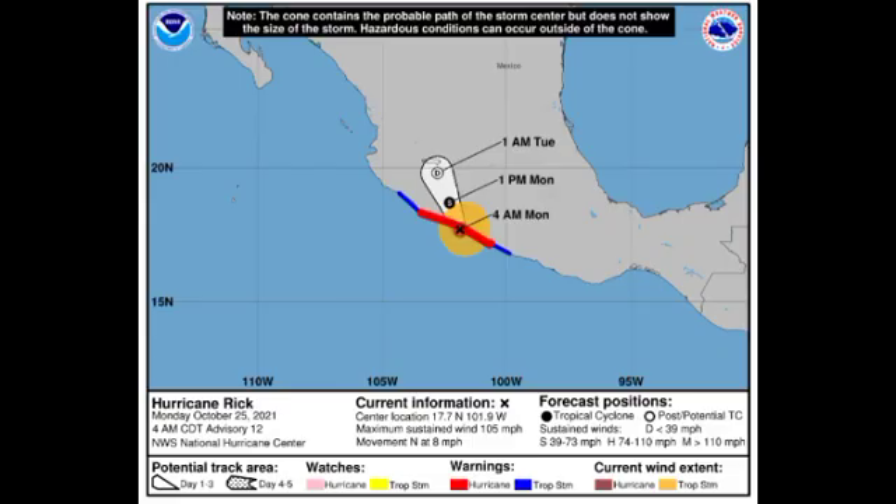Looking at the cone forecast, Rick currently has sustained winds of around 105 miles per hour, but there is a likelihood that it has slightly weakened because it has made landfall. As of right now we have a hurricane warning in place as well as a tropical storm warning. The hurricane warning is in effect for Tecpan de Galeana to Punta San Telmo, and a tropical storm warning is in effect for east of Tecpan de Galeana to Acapulco and for west of Punta San Telmo to Manzanillo.